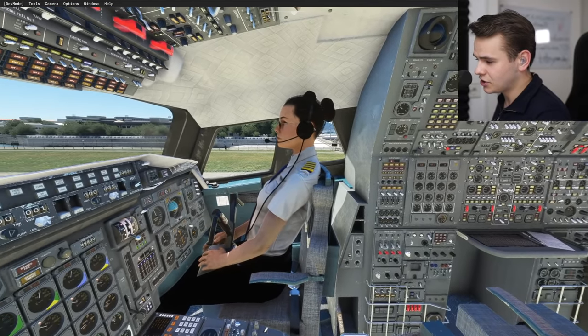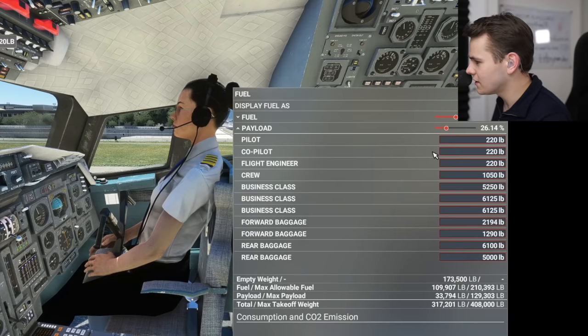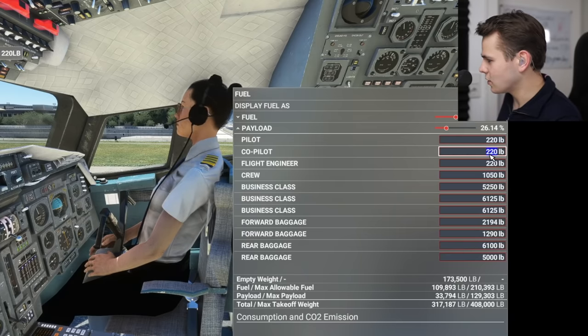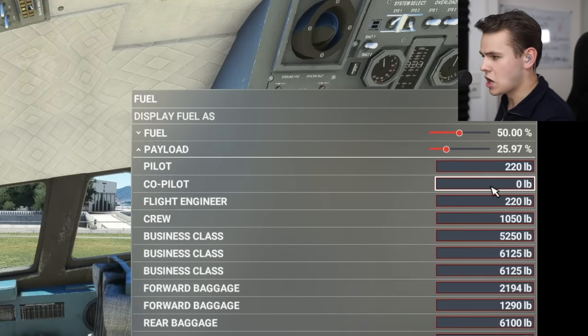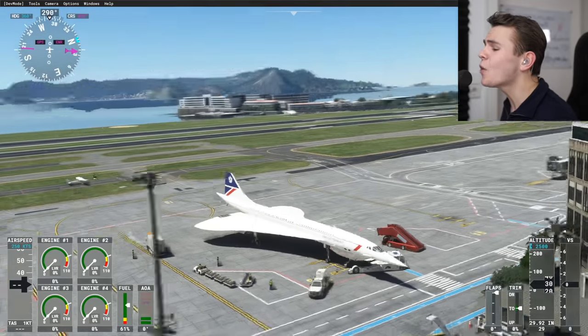Before we start, let's get rid of the co-pilot model — it's generally kind of creepy. We can set the co-pilot to zero. There we go. Now, a good way to tell the realism of an add-on like this is doing a startup procedure.